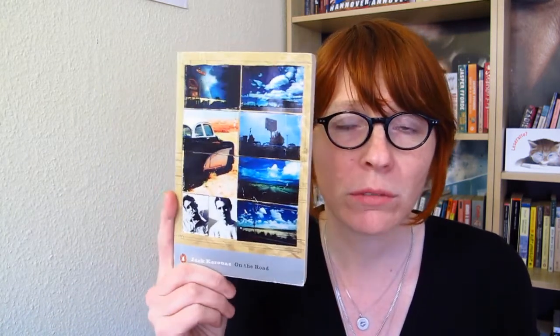Question number four: choose your favorite cover of a classic. Most of my classics are the standard Penguin books, which are not beautiful and they don't look good. So I chose On the Road by Jack Kerouac. I love it because of all the little pictures that represent what's going on in the story.